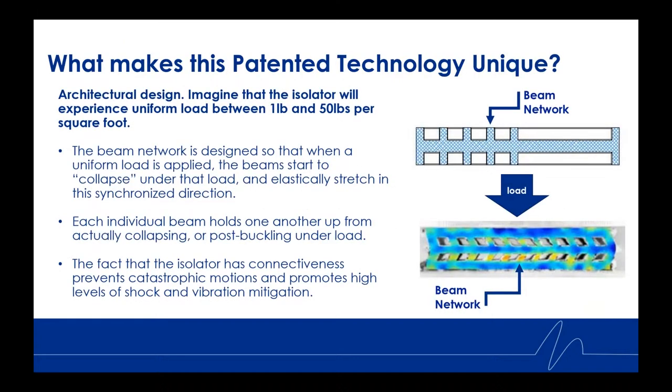What makes this patented technology unique is the architectural design. Imagine the isolator spaced 12–24 inches on center experiencing a uniform load — typical for a buildup between one and 50 pounds per square foot. The beam network shown here is designed so that when a uniform load is applied, the beams start to collapse under that load and elastically stretch in a synchronized direction, as shown at the bottom right.